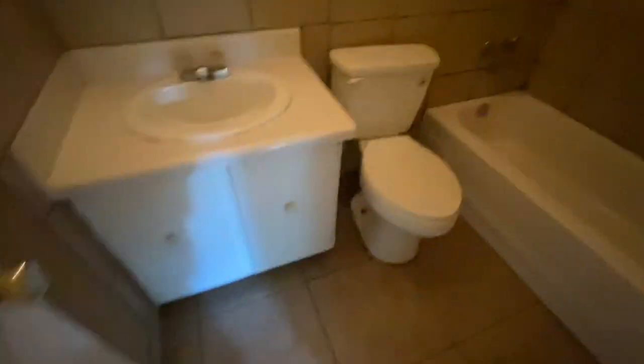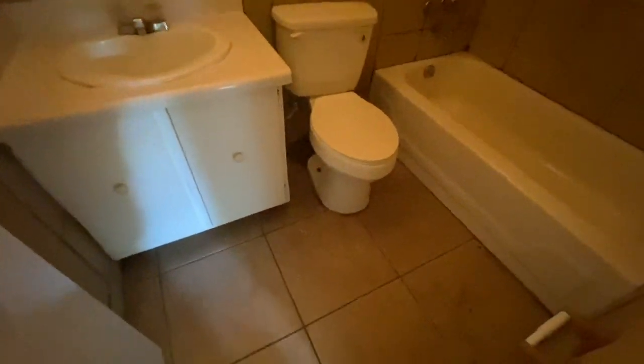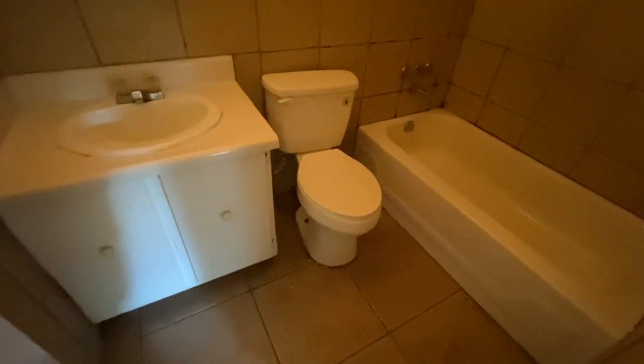Over into the master bath — not too bad, but it definitely needs to be cleaned. I don't see any major issues; it's just really dirty. The floors are pretty filthy.